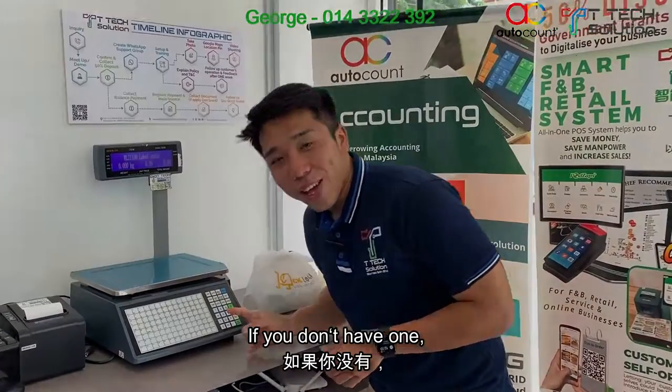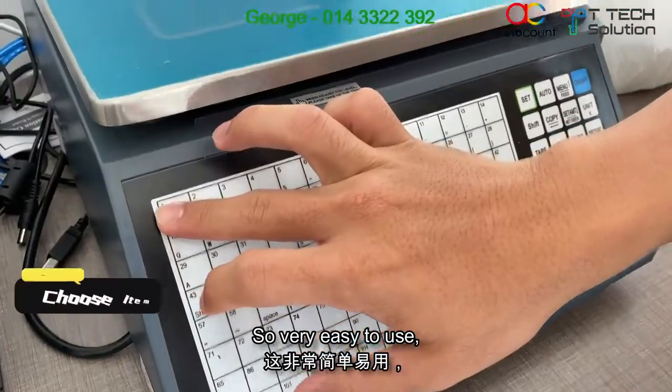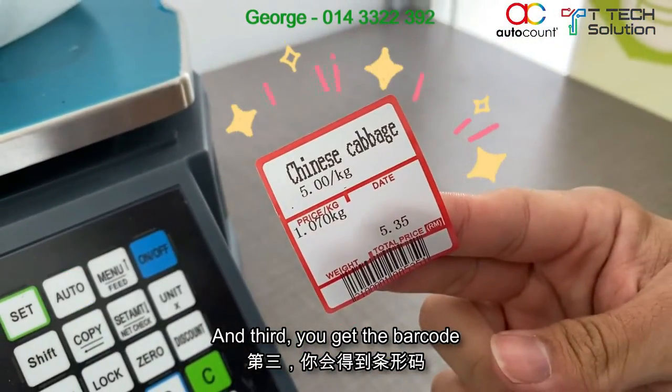This is the weighing system you'll be using. It's very easy to use. First, choose your item. Step two, place your item on the scale. And third, you get your barcode. Voila.